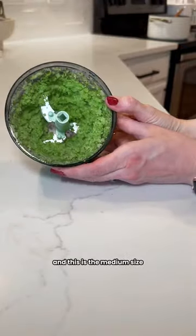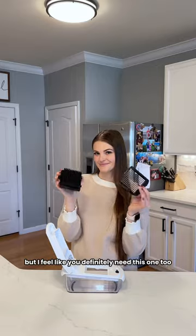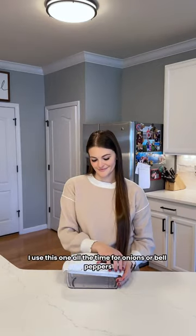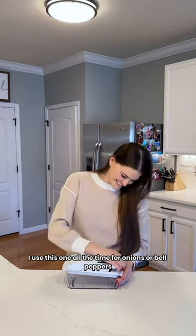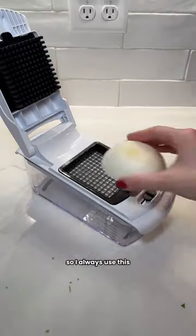This one comes in three sizes and this is the medium size. Next up is another chopper, but I feel like you definitely need this one too. I use this one all the time for onions or bell peppers — it's just really nice to have.